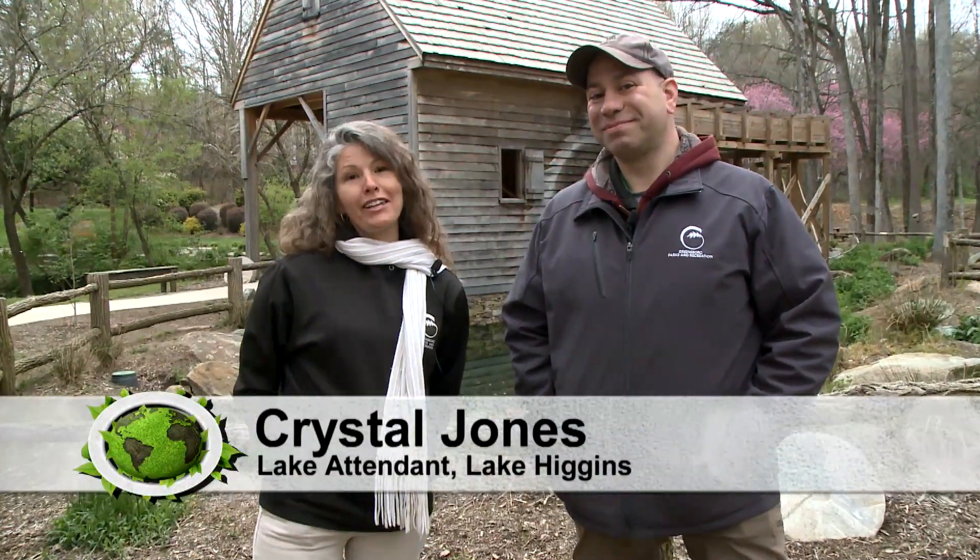Hi everybody, I'm Crystal. I work at Lake Higgins for the city of Greensboro, and I have the pleasure to work with Michael on this great show.